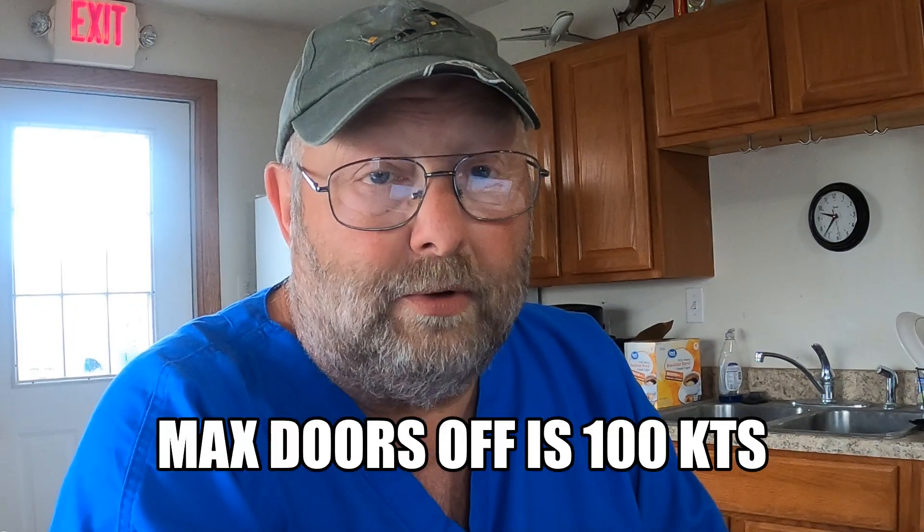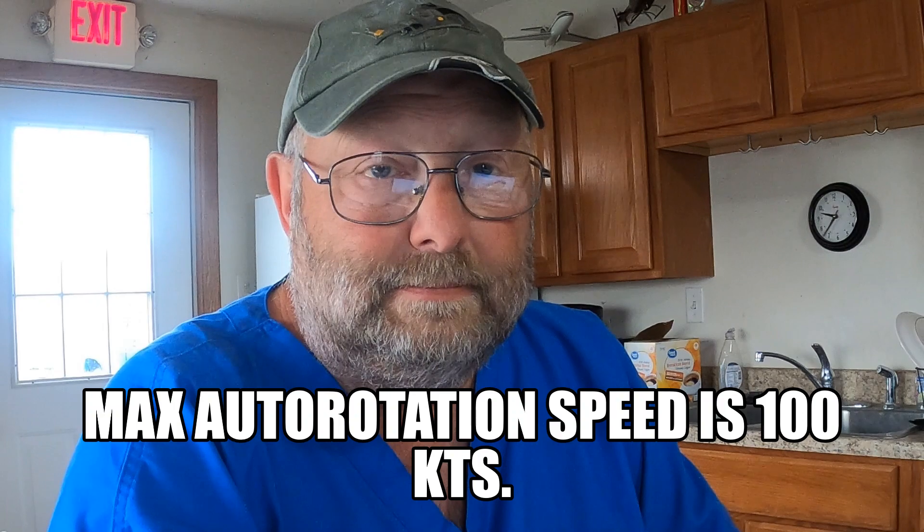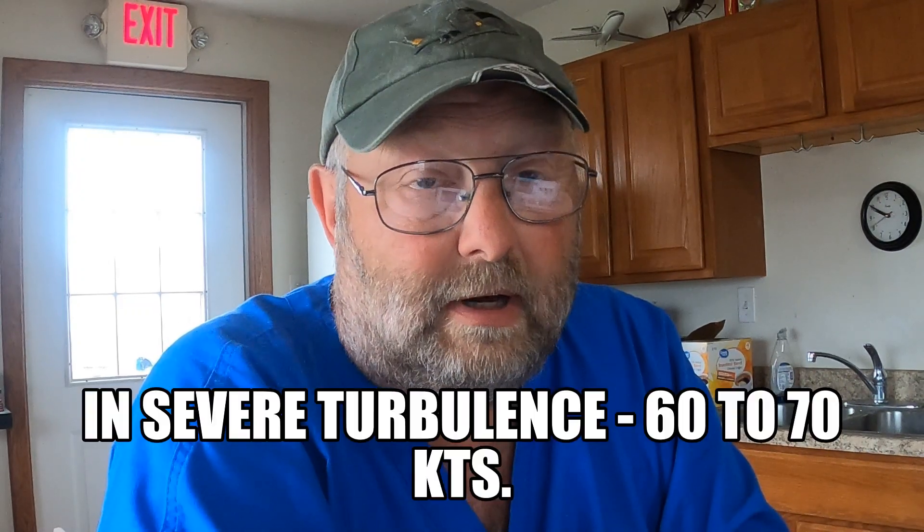Next question: what is the maximum doors-off speed in an R44? If you've got one or more doors off, your maximum speed is 100 knots. Similarly, what's the maximum speed during an autorotation? The answer is also 100 knots. If you encounter moderate to severe turbulence, you should slow to 60 to 70 knots.